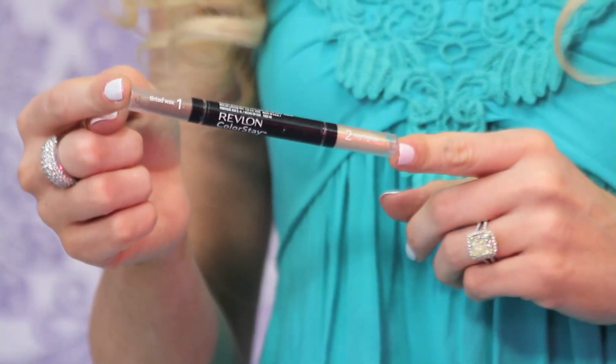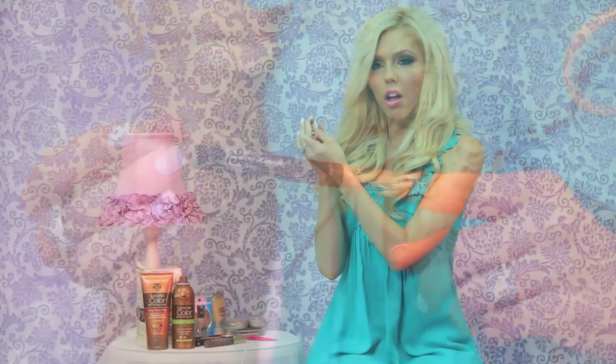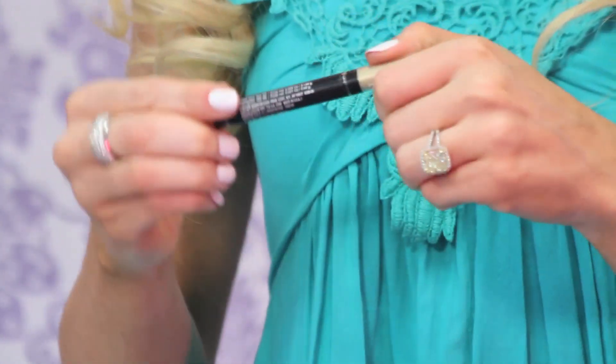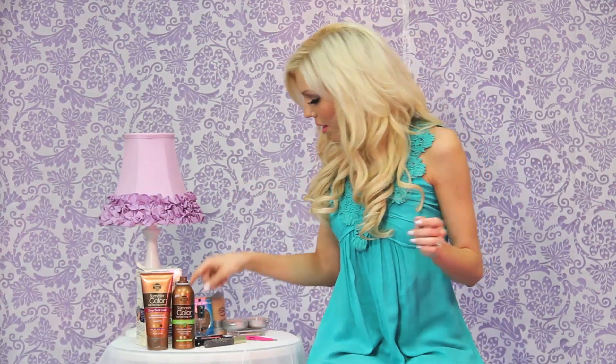What I do like is this eyebrow pencil — it's Revlon Color Stay Brow Enhancer. On one side you have a gel waxy pencil to color in your brows, and on the other side there's a highlighter. You just roll it out and put it underneath your brow bone to make your eyes pop. It's great to keep in your bag — if you're starting to look a little sleepy, the highlighter under your brows will really open up your eyes.